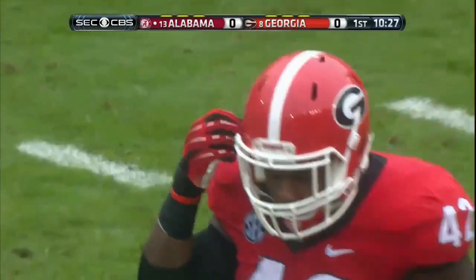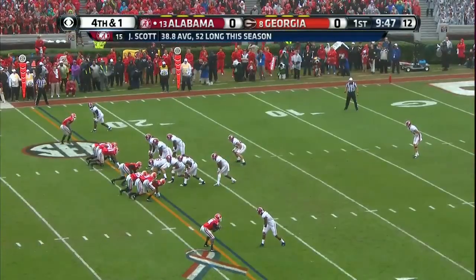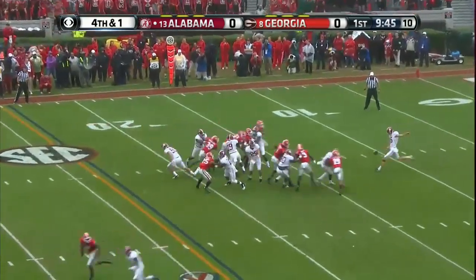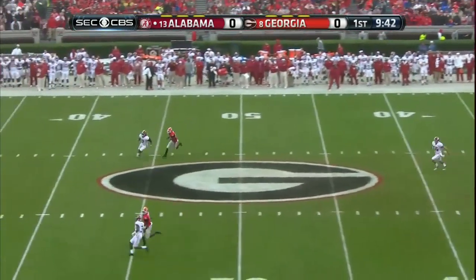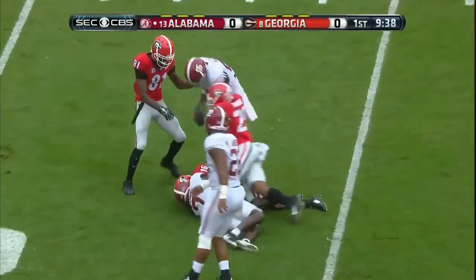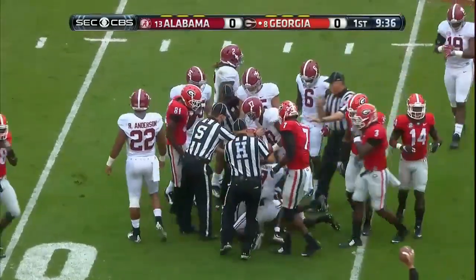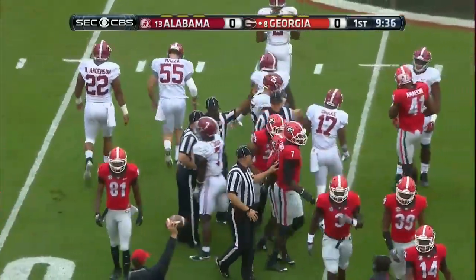Tim Kimbrough with a second big tackle. There's JK Scott, All-American punter as a freshman a year ago, not having that grade of a year statistically. This one is high and very short, and a diving try by Isaiah McKenzie — he muffed it. Now did he fall on it? He did. Georgia ball.